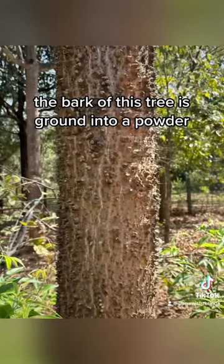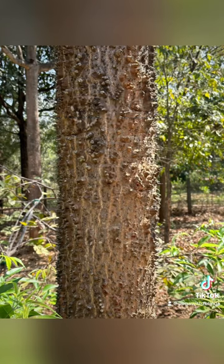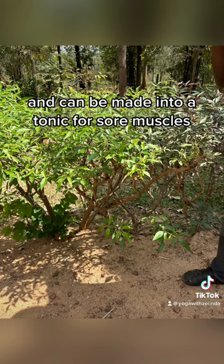The bark of this tree is ground into a powder and mixed with lemon juice to treat blemishes. This plant is an effective mosquito repellent and can be made into a tonic for sore muscles.